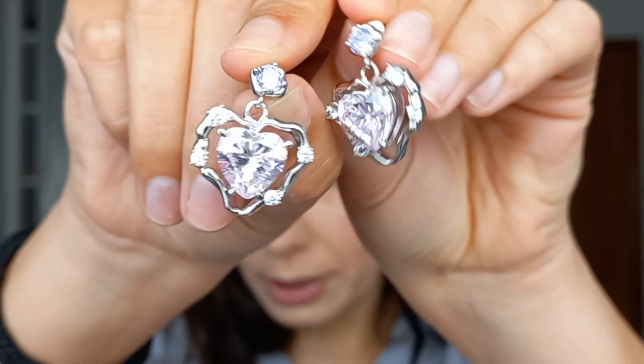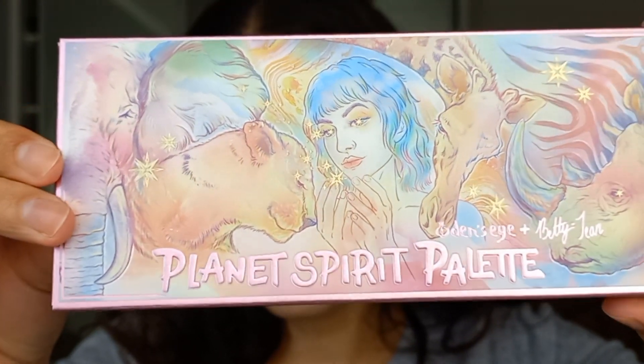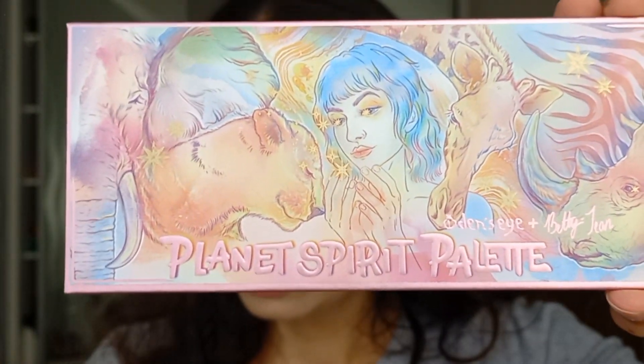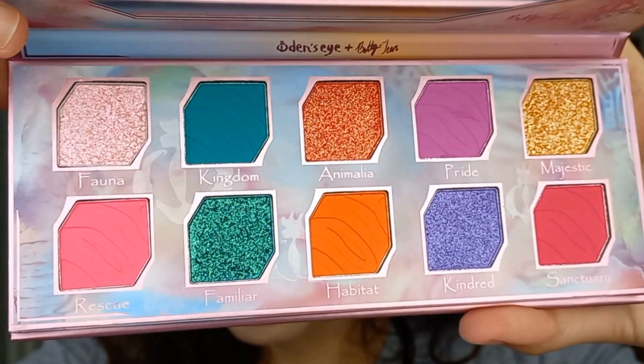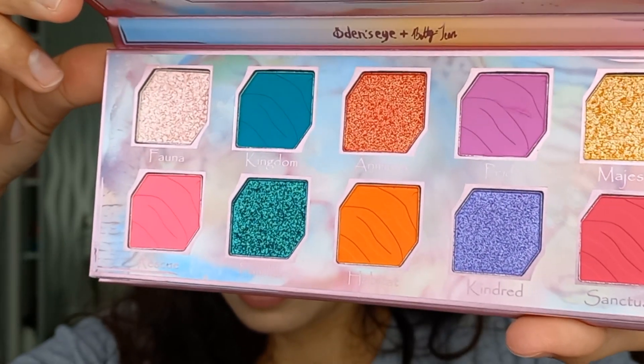In the camera they seem more transparent, but the heart in the middle is more of a baby pink color and the pearl up here is a purpley lilac — they are very, very beautiful. The next products are all eyeshadow palettes, and I got the ones I wanted the most. This is the Planet Spirit palette with Betty Jean, a YouTuber I follow. It's very colorful and has half mattes and half shimmers, so it's easy to use — just pick a matte and a shimmer.